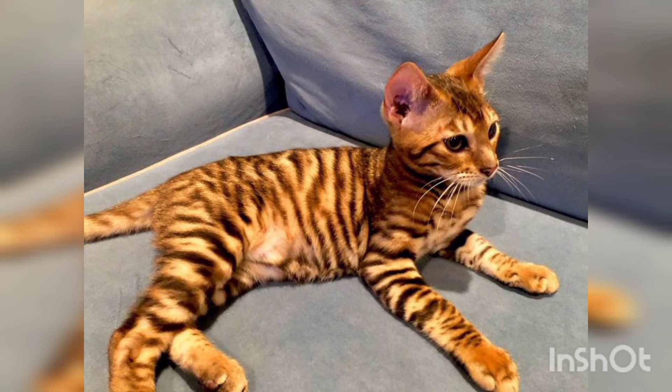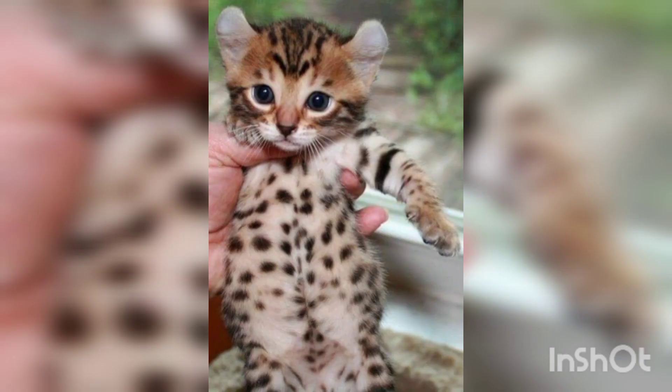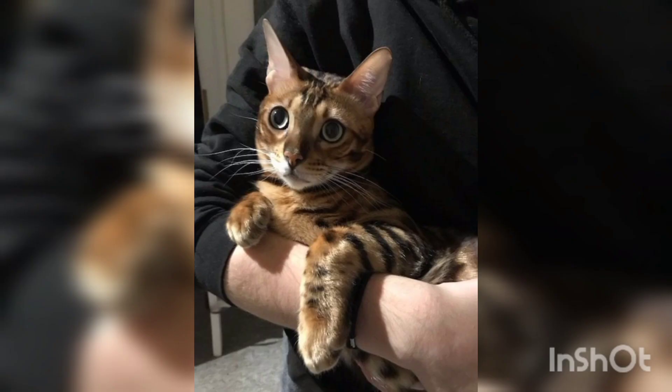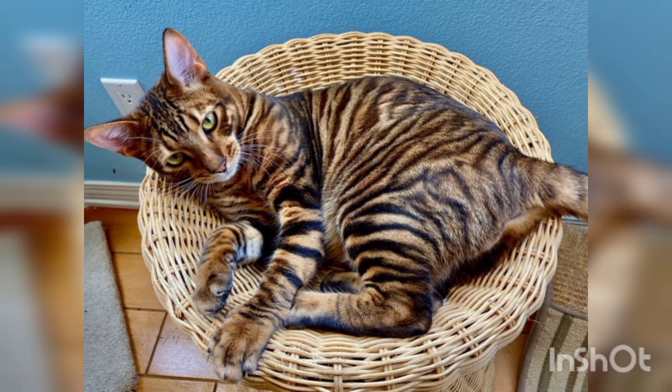Let's start our video. The breed which we will discuss — its name is Toyger. The Toyger is a breed of domestic cat, the result of breeding domestic short-haired tabbies to make them resemble a toy tiger, as its striped coat is reminiscent of the tiger's.